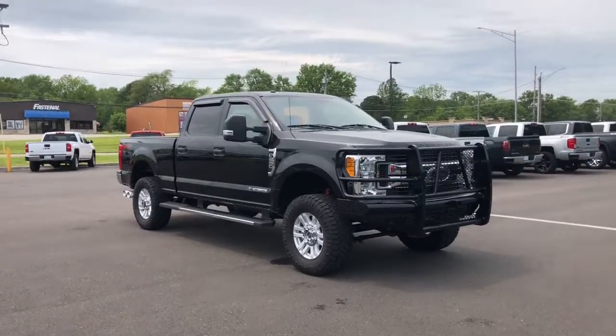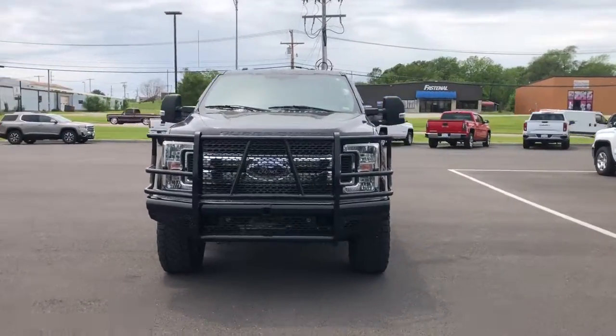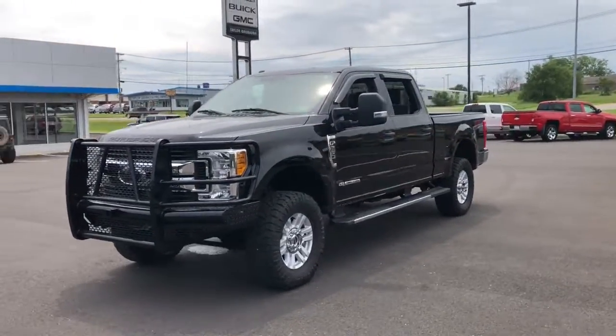Get into the 2017 Ford F-250. With less than 60,000 miles on the odometer, this vehicle provides excellent value.